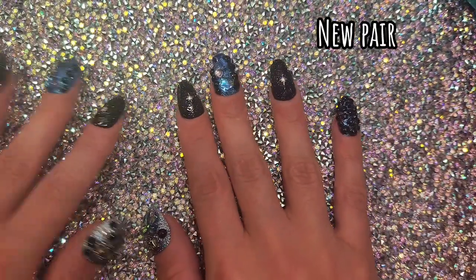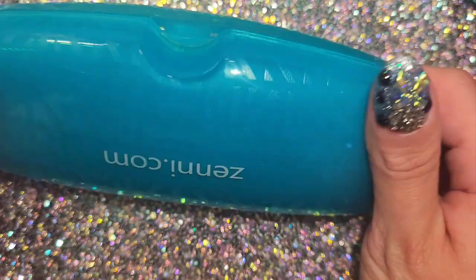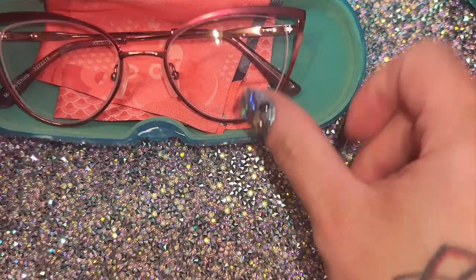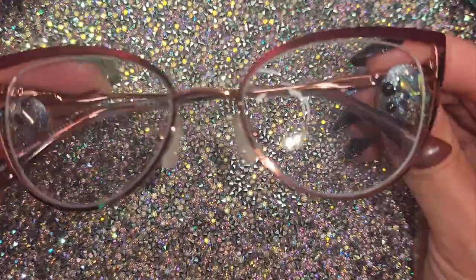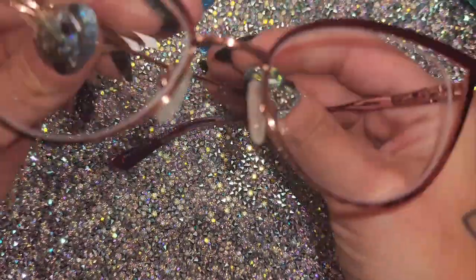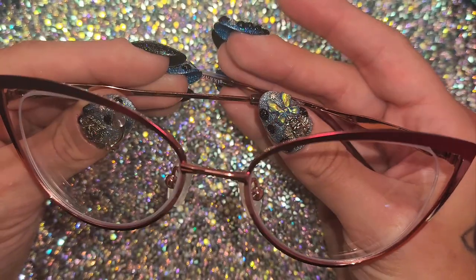So let's get started. This is what the case looks like — it's a really nice, pretty blue and it does protect the glasses and stays closed nice and strong. This new pair right here is a cat-eye shaped glasses frame. They are $29.99, which is a really good deal. They're so pretty, with a tortoiseshell look on the earpiece and a little bit of blue on the arm — gorgeous.